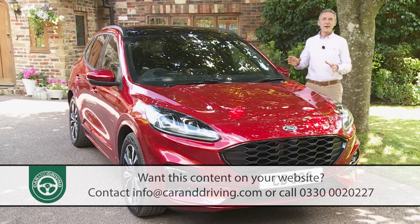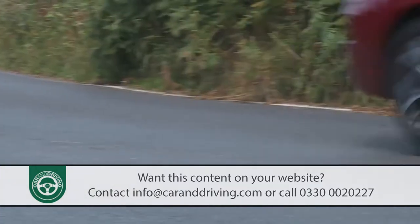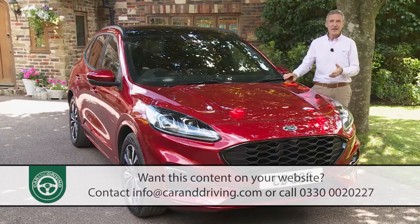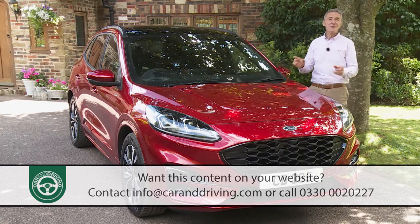One thing we're told hasn't changed: Ford promises that this Kuga will be better to drive than ever. A lot of this is thanks to an all-new C2 platform shared with the Focus hatch. If the Kuga can deliver on that brief yet up its game elsewhere, rivals will have much to fear. So let's put this car to the test.